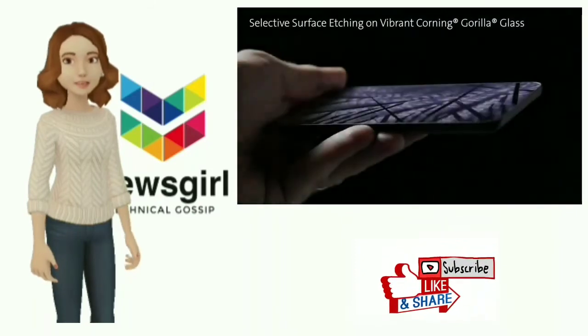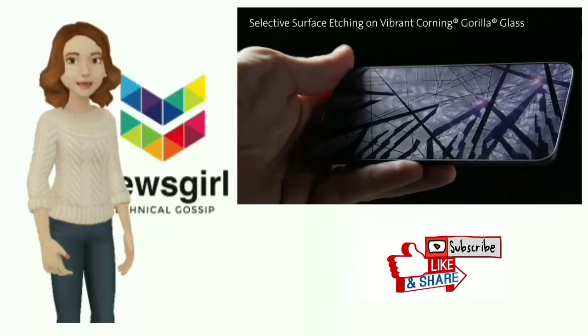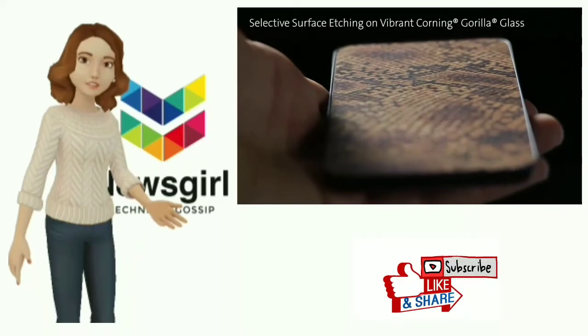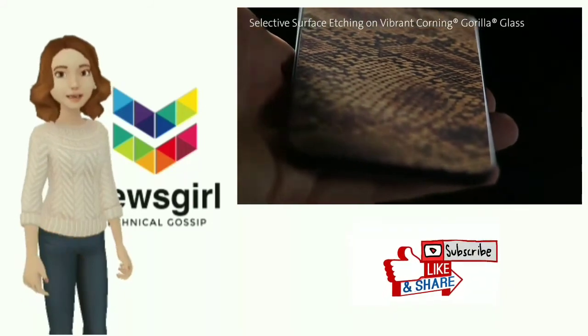As manufacturing of Samsung's first foldable smartphone has still not begun, it's understood that the supplier of the protective layer is still working to improve its solution as much as possible. But with a release expected to take place in January, it shouldn't be too long before the final product enters the manufacturing process.